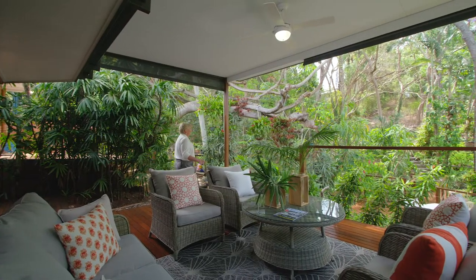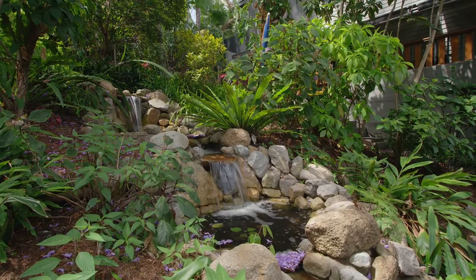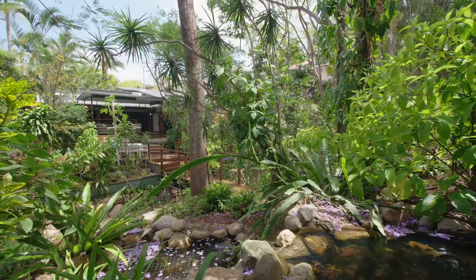Tranquil and private, this garden is special. Complete with handcrafted waterfall, it's the backdrop for this inner city sanctuary. How gorgeous.